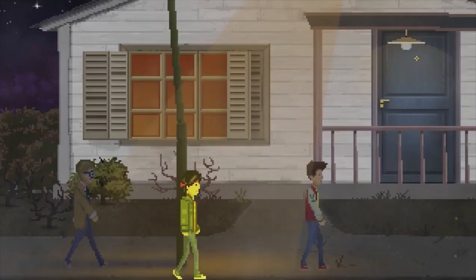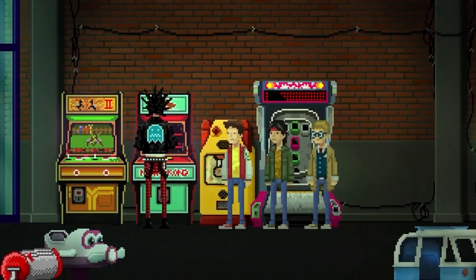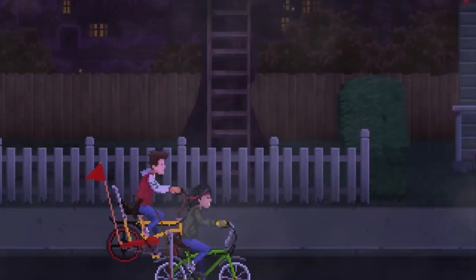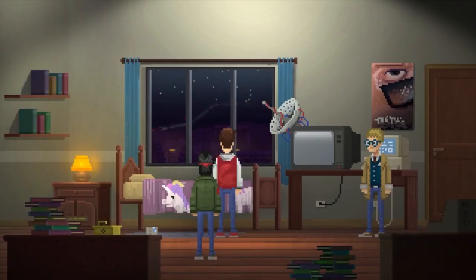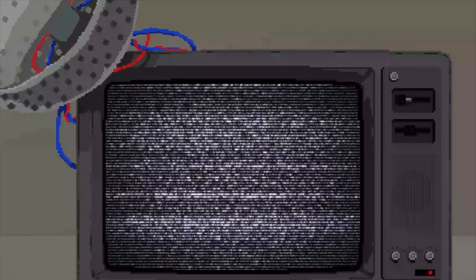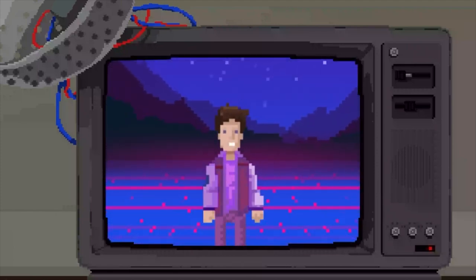Unusual Findings is as new as point-and-click games get. It was released yesterday and is available on PC and console. The game is set in the 80s and features three friends embarking on an adventure to answer a distress call from an alien spaceship. It's pixel art with a classic point-and-click interface, and it's set in the freaking 80s — why haven't you bought it already?